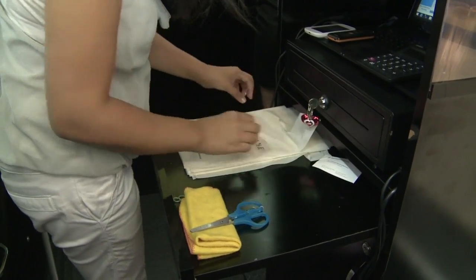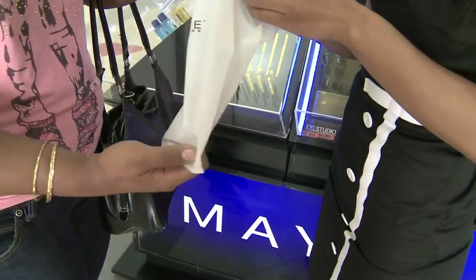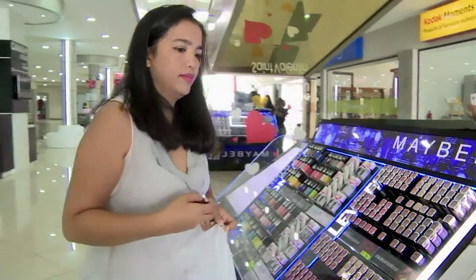At first glance, these look like ordinary plastic bags. But they're actually made from cassava and contain no polyethylene. According to its manufacturers, this bag would need three to six months to decompose, instead of a hundred years for their plastic equivalents.